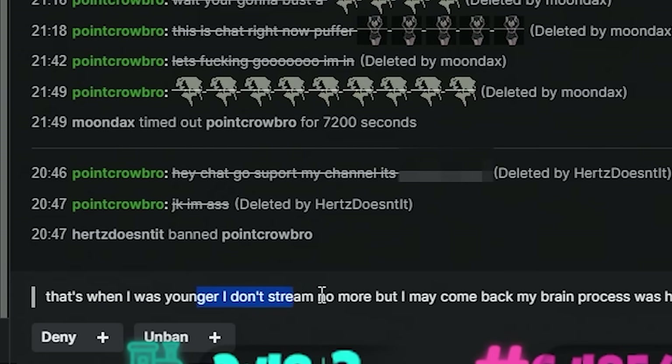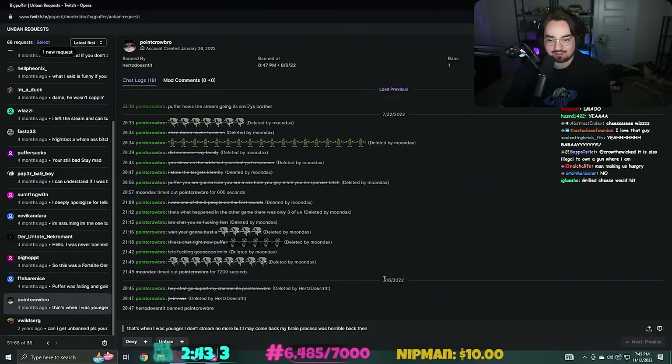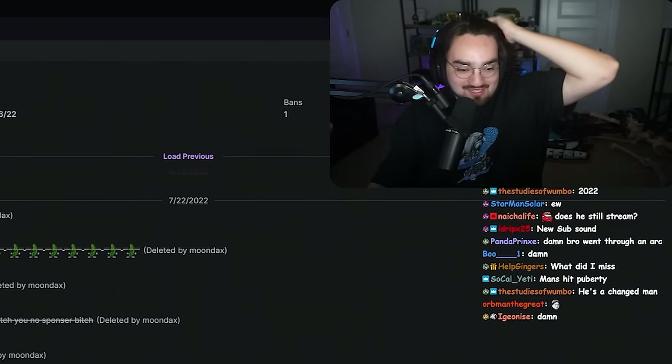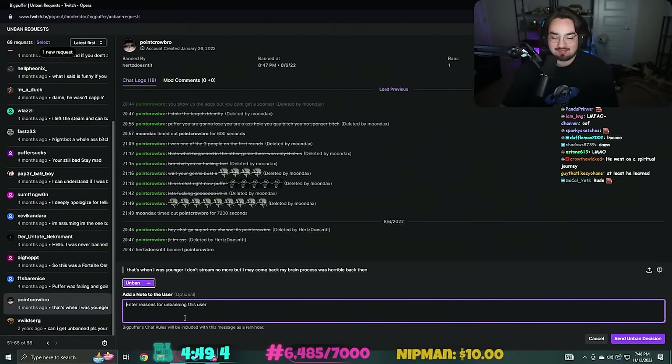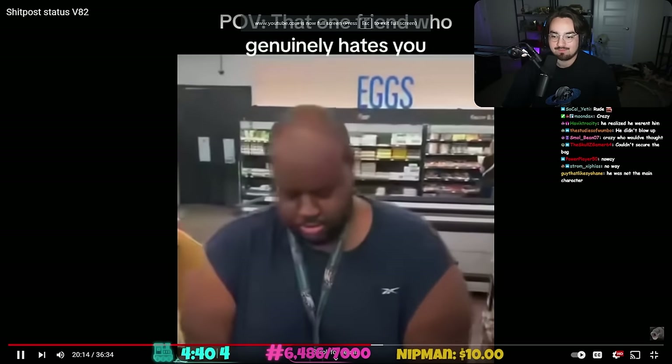'Go chat, go sub, support my channel - that's when I was younger, I don't stream anymore but may come back. My brain process was horrible back then.' Oh this was a year ago - looks like promoting in other people's chats did not work. Unfortunate. But you know what - you get to be unbanned. 'EDP - that's me man, what's up bro.'